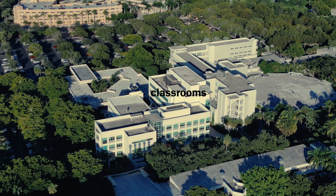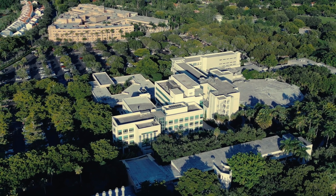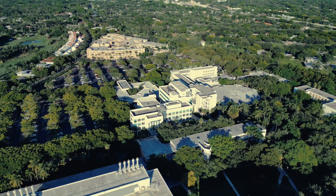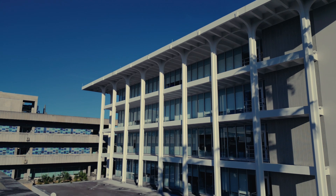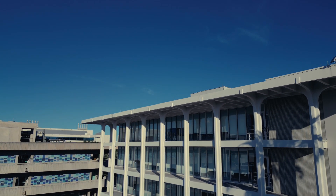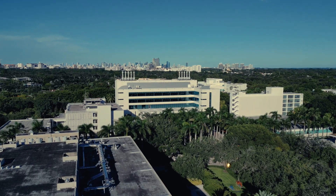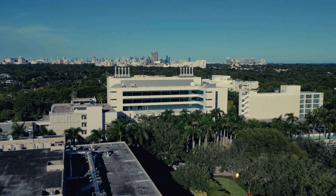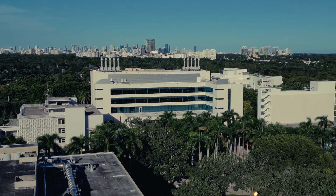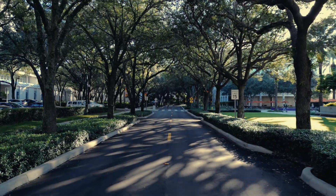Scattered around these spots are classrooms. The University of Miami prides itself on small class sizes and state-of-the-art learning environments, so whether you're in a lecture hall or a smaller seminar room, the focus is definitely on interactive and hands-on learning. The classrooms reflect that — the insides are great. Finding classes can be tricky for newcomers since buildings are spread out. What really helped me was visiting my classes and their buildings the day before, so you already have the route planned when you're leaving in the morning.